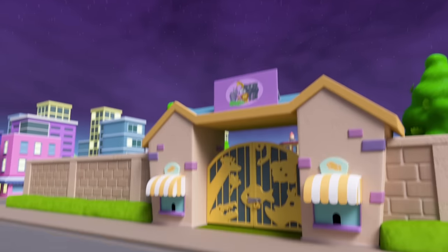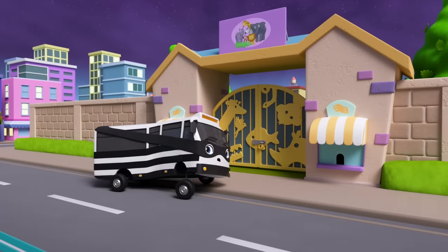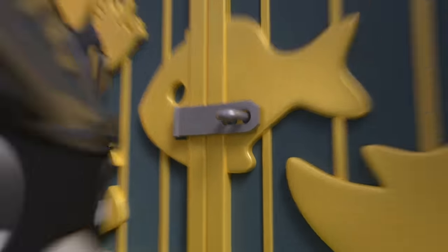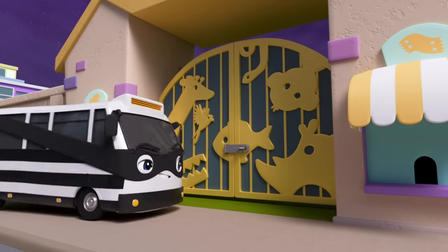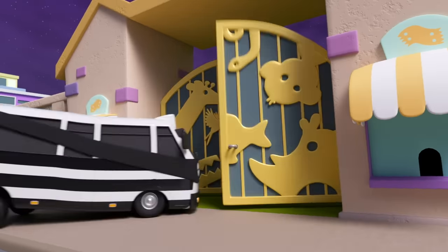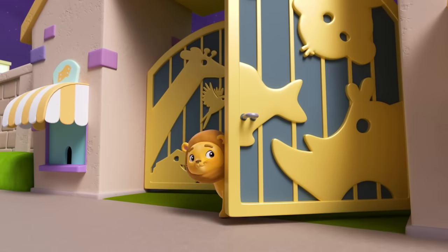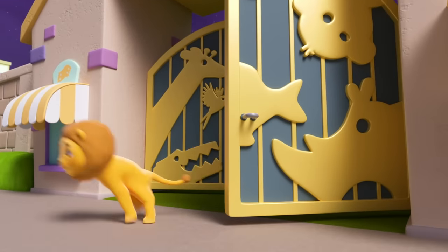Look — it's the town zoo. And there's Bandit Bus. What's he up to this time? Oh no — he's unlocking the zoo doors and now he's opening them. The zoo animals might escape. Oh dear. That baby lion has just got out.